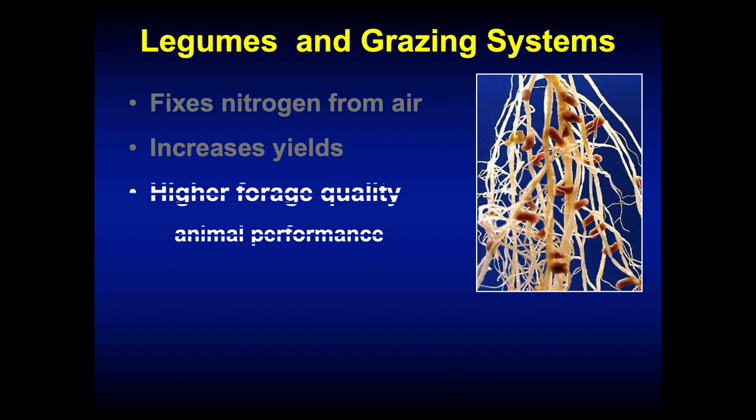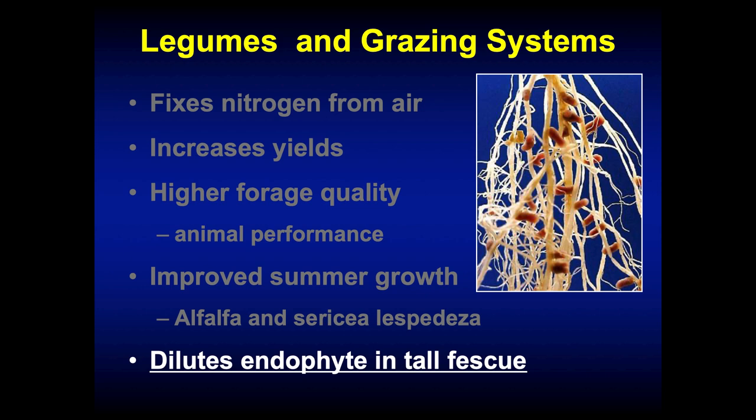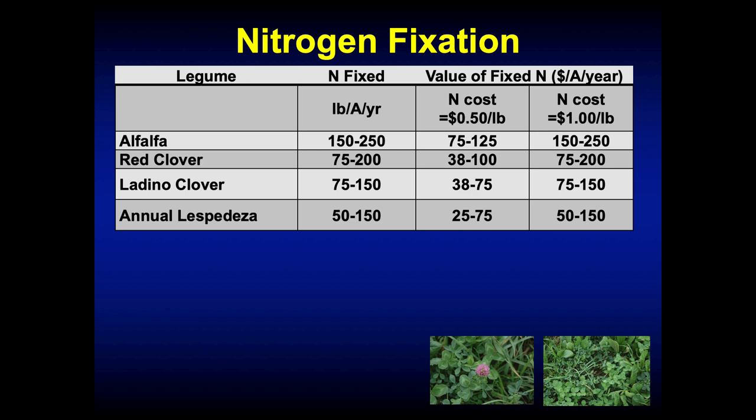Legumes also improve summer growth, especially deep-rooted legumes like alfalfa or sericea lespedeza, and they dilute the endophyte. As mentioned, the effect of red clover is not just a dilution effect — it's actually a physiological effect, causing vasodilation in the animal so blood vessels constricted from ergo-alkaloids in tall fescue get bigger. Looking at the dollar value: alfalfa can fix around $200 of nitrogen per acre per year, and red and white clover will fix somewhere around $100 to $200 per acre per year at current nitrogen prices.